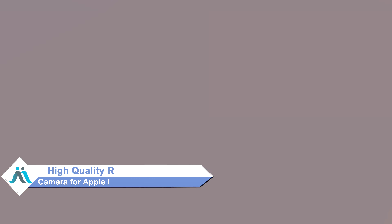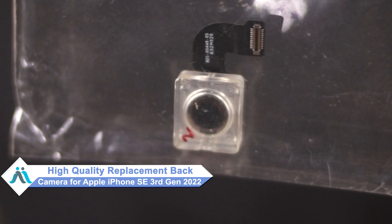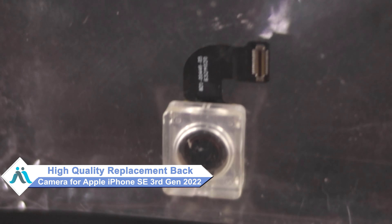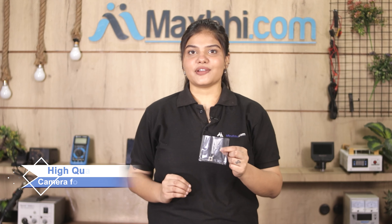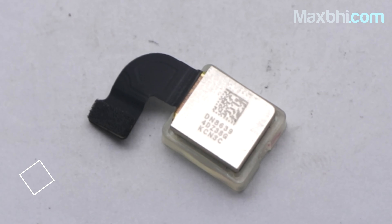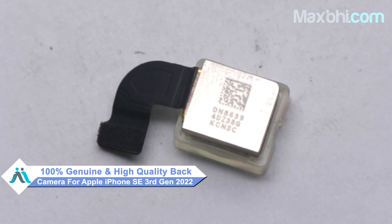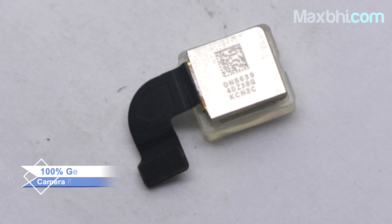Worried about the high repair cost of your smartphone? Don't worry — you can now buy a high-quality replacement back camera for your Apple iPhone SE 3rd generation 2022 at a very affordable price from Maxp.com, and can fix your phone yourself at home or get it repaired by any professional very easily. This back camera is a 100% genuine quality product which works similar to your original product with a perfect fit for your Apple iPhone SE 3rd generation 2022.